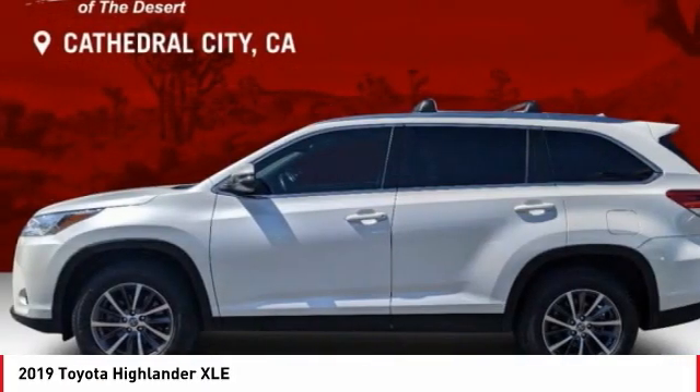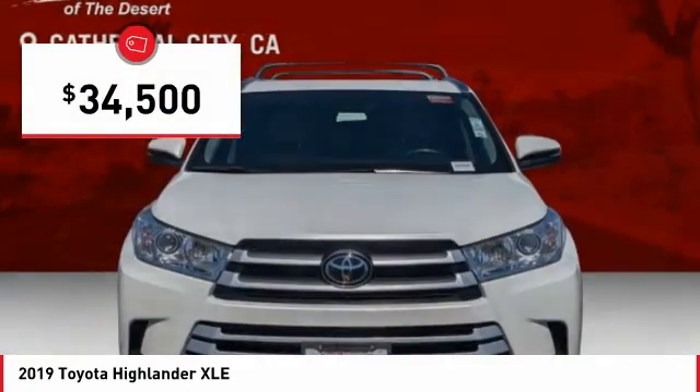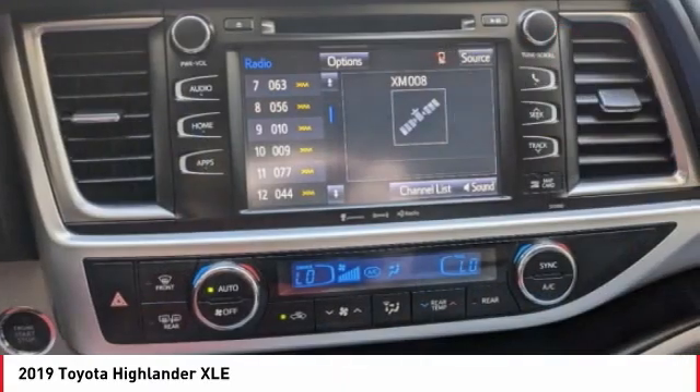A 2010 top safety pick, the Highlander is where substance meets style and is priced below $35,000. This vehicle has less than 35,000 miles. Here are some of this vehicle's great options.